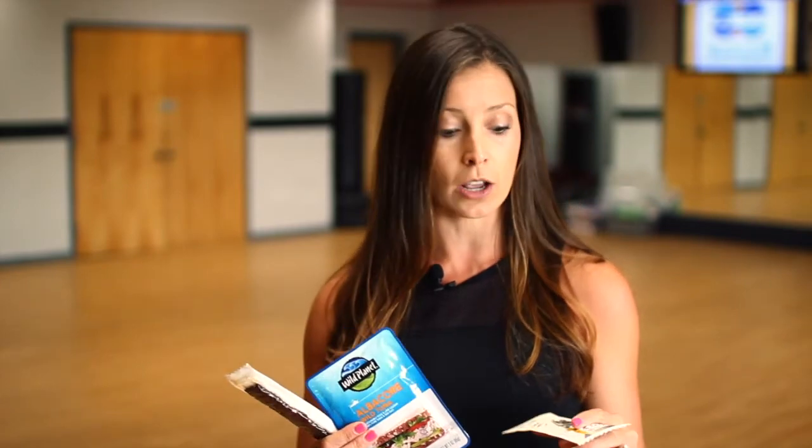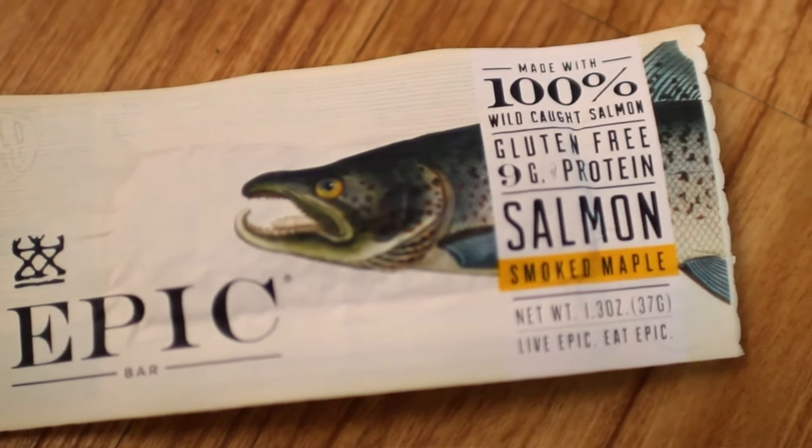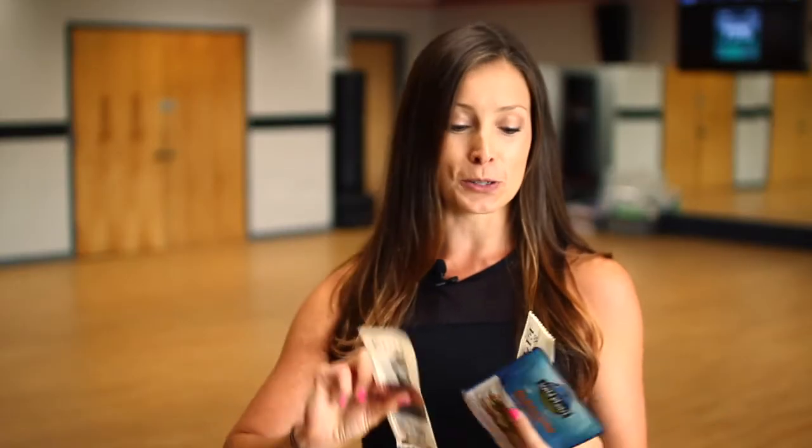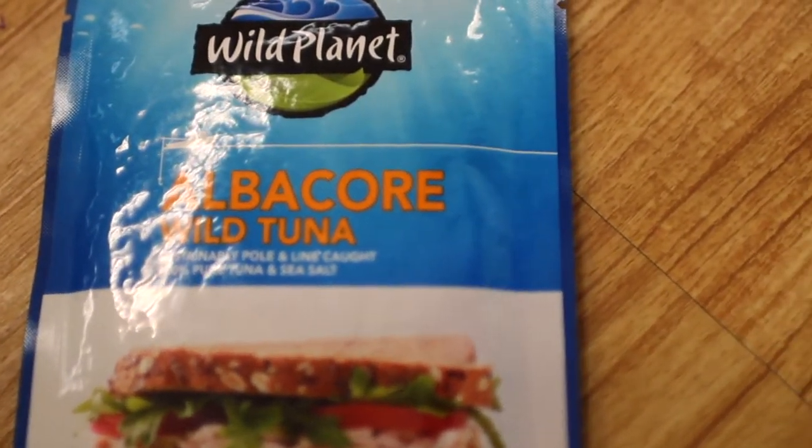If you're on the go, a cup of Greek yogurt, a cup of cottage cheese, or some of these on-the-go products can be great to hold you over until you get to a more adequate meal. Salmon jerky is new on the market and easy to throw in your gym bag. Turkey jerky is a well-known option too, and even little tuna packets work great.